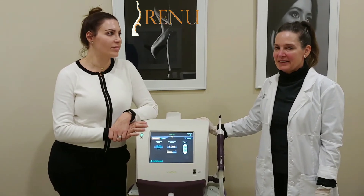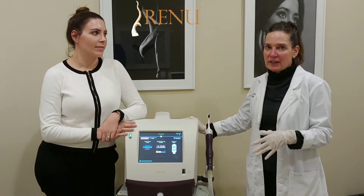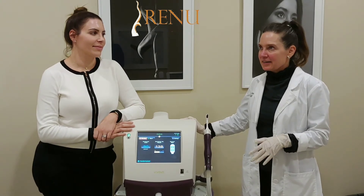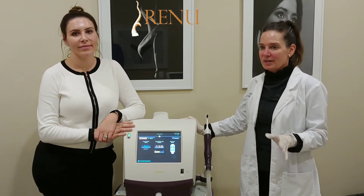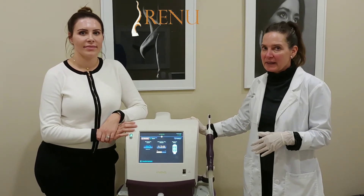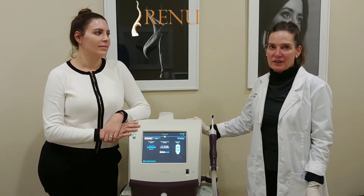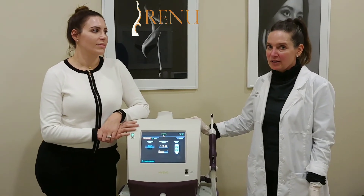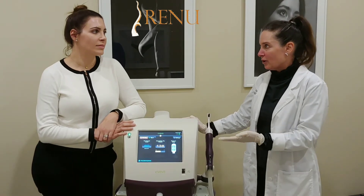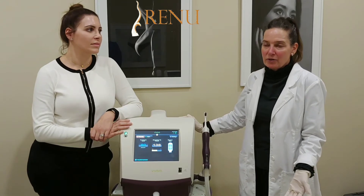It was a lifesaver. It's 30 minutes to do the vaginal rejuvenation. If you're having any trouble with leaking, then it's an hour procedure. It's really easy. You usually see your results within the first month, and it will last for at least a year. Some women are one and done if you're young. If you're older, you might have to do it every year, year and a half, or two years.